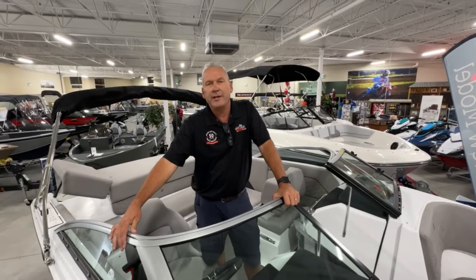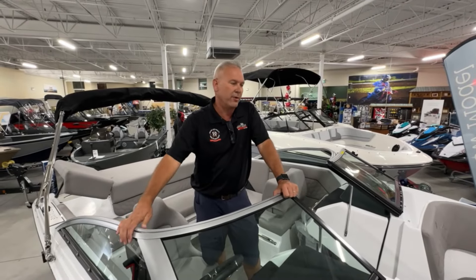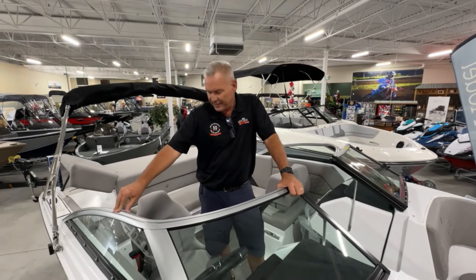Kicker Audio — which in the marine audio world is a premium brand. This boat is equipped with four speakers and a subwoofer.